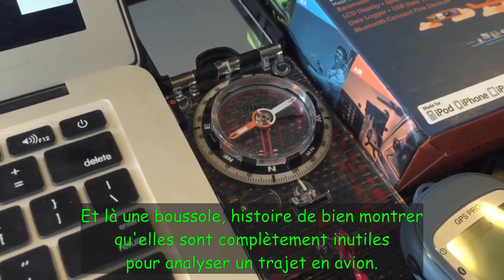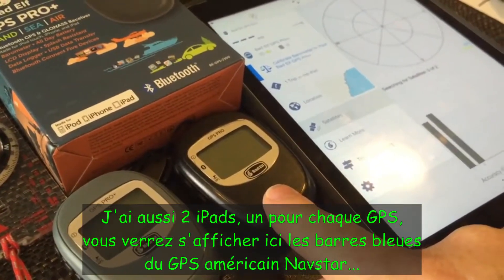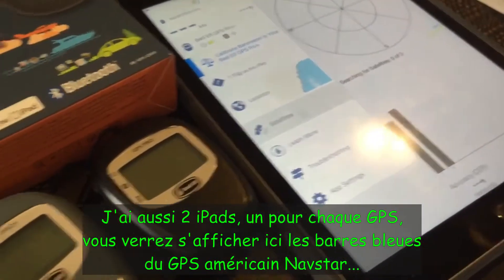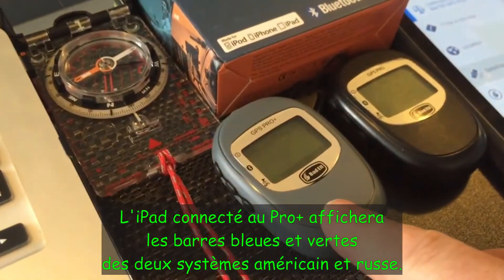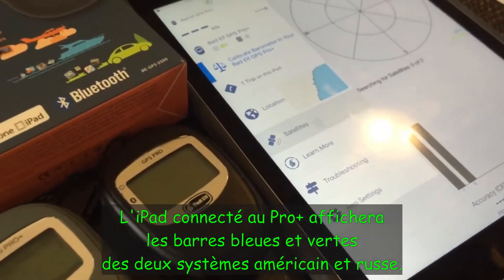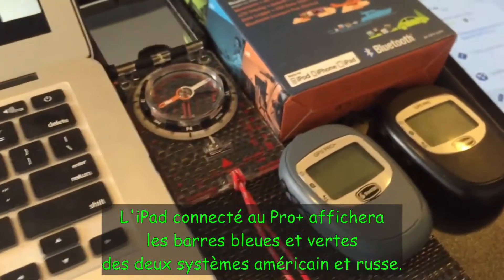I've also got two iPads in the video, and one of the iPads is linked to this GPS. You'll see that one will have blue vertical bars — that's the NAVSTAR satellite. The iPad linked to the Pro Plus will have blue and green vertical bars, which indicate the American and the Russian satellites.